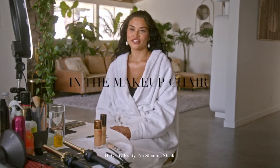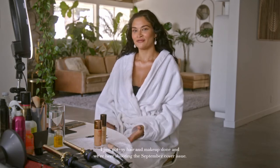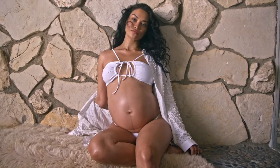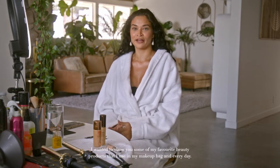Hi Gritty Pretty, I'm Shanina Shaik. I'm here in Los Angeles at the moment with the Gritty Pretty team. I just got my hair and makeup done and we're here shooting the September cover issue. I wanted to show you some of my favourite beauty products that I use in my makeup bag every day. Let's get started.